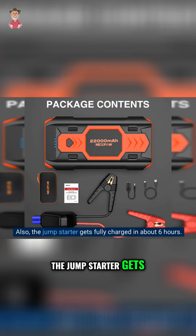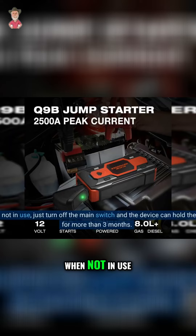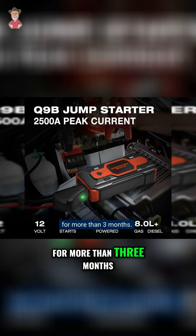The jump starter gets fully charged in about 6 hours. When not in use, just turn off the main switch and the device can hold the charge for more than 3 months.